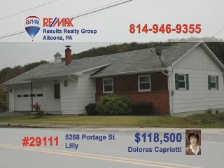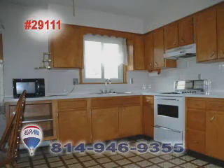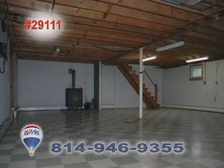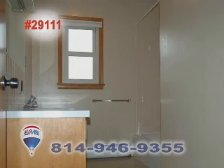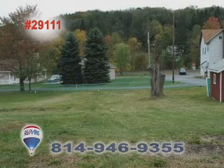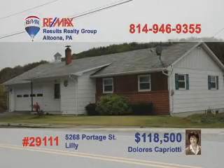Dolores Capriotti says now is the time to buy this three-bedroom Portage home. Check out this huge eat-in kitchen with double bowl sink, wood cabinets, and tile backsplash. Sit and enjoy the sun pouring through the large picture window in the living room. Downstairs is an enormous finished basement, complete with bathroom. Other upgrades include all new windows and doors, new furnace, updated electric, and new water heater. Call Dolores to schedule your tour.